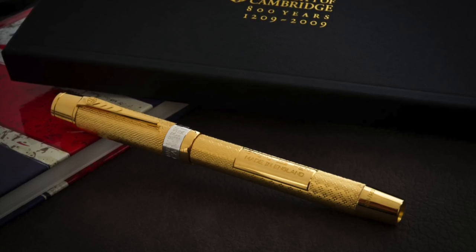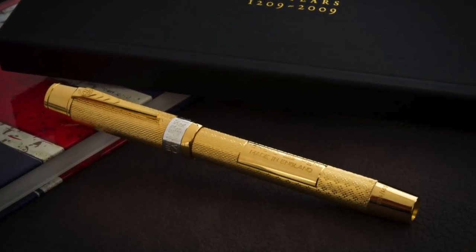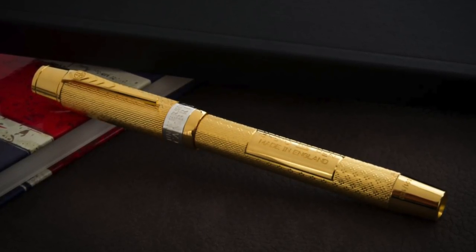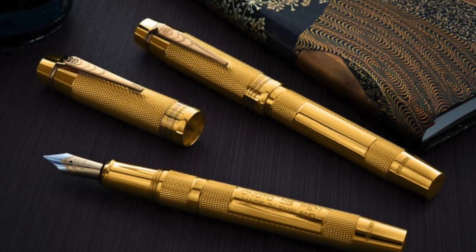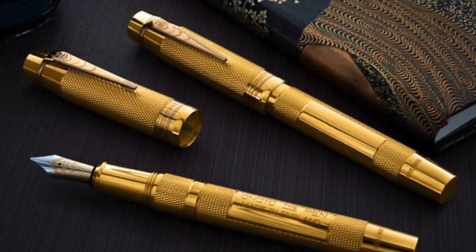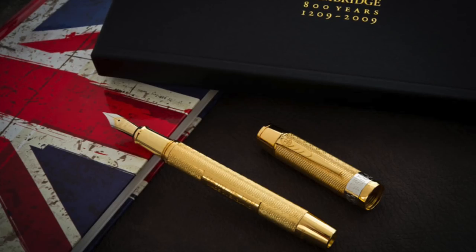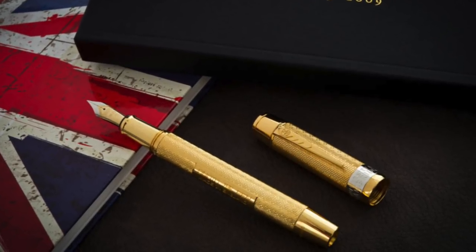Due to economic changes and uncertainty, De La Rue wasn't convinced that they could hold on to and retain the UK stamp printing contract, and decided to seek additional business and market areas. In 1905, the Onoto fountain pen was born, with three specific qualities: essentially Britishness, manufacturing ingenuity, and global marketing success.